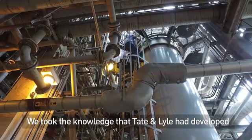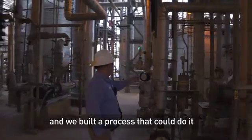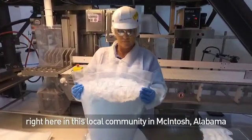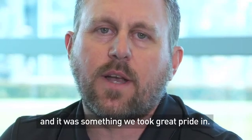We took the knowledge that Tate & Lyle had developed in how to produce Splenda and we built a process that could do it efficiently. We did it with people right here in the local community in McIntosh, Alabama, and we supplied the world — and it was something we took great pride in.